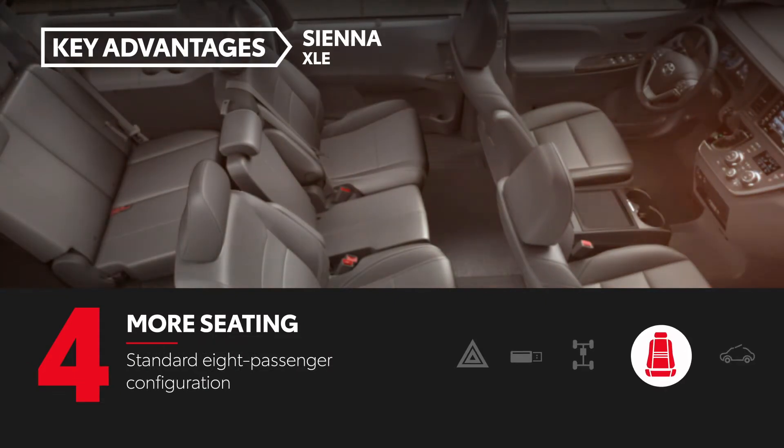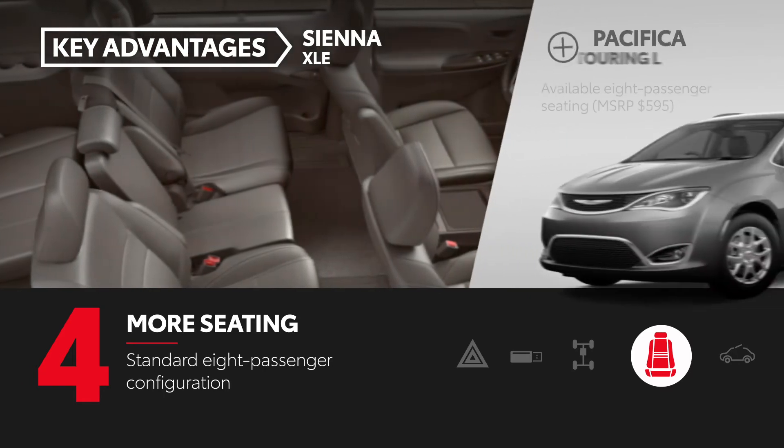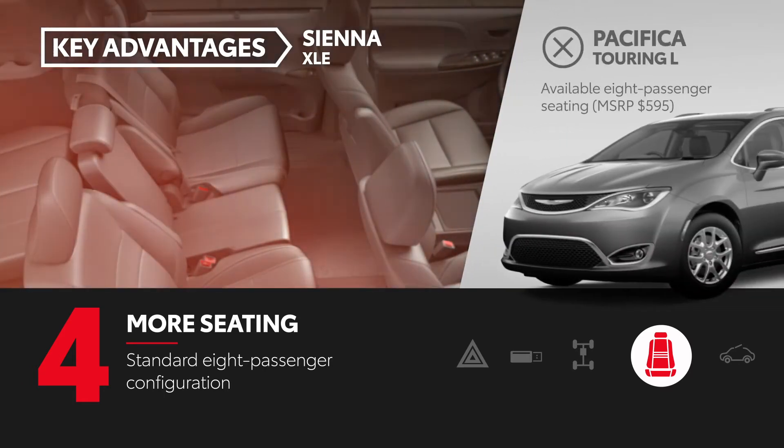Sienna XLE comfortably seats up to eight, having plenty of room for the whole family. Eight-passenger seating is an extra cost option on Pacifica Touring L.